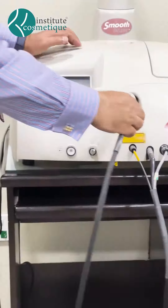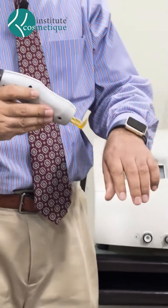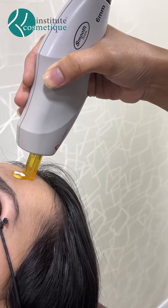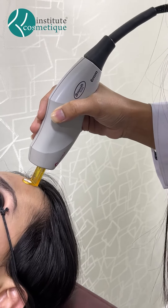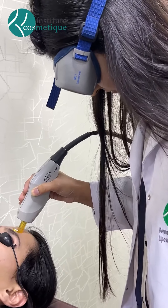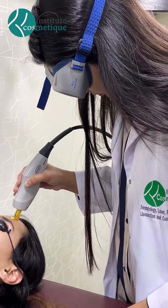The spot size is about six millimeters. You'll see a lot of videos on our website and on our social media pages showing the efficacy of this laser and how we do it.